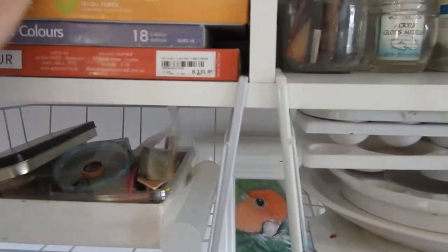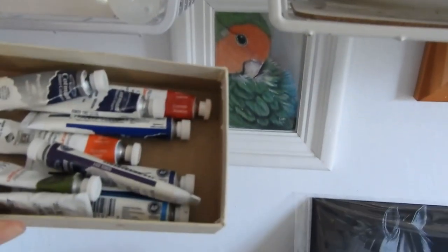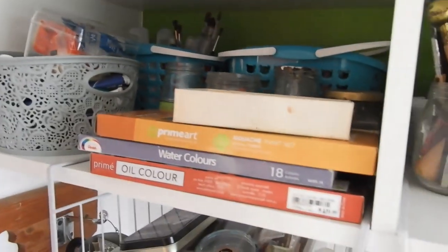Watercolors, some oil paint, and a little box of watercolors. When I painted this room white I didn't take the shelf off, so you'll still see some of that horrible green paint underneath.